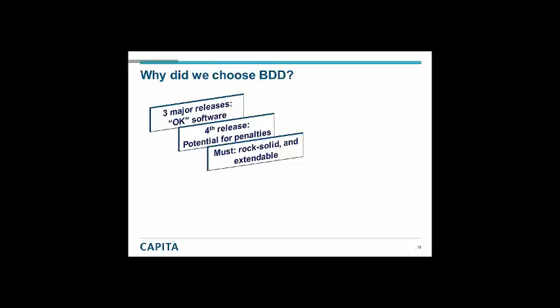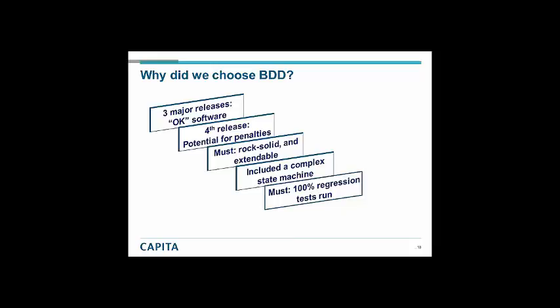We had to find a way to produce software that was rock-solid and extendable. And to make matters worse, it included a giant state machine — hundreds and hundreds of business rules required due to legislation. We needed to make sure all those rules were tested and worked together. Anyone who's worked on complex state machine testing knows the permutations of test cases done manually would be impossible. We realised that every single build we would need to run 100% of our regressions, because we could not afford defects to creep in unnoticed.